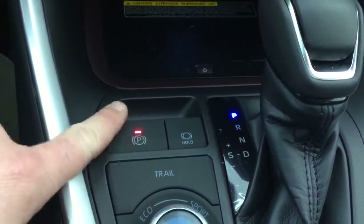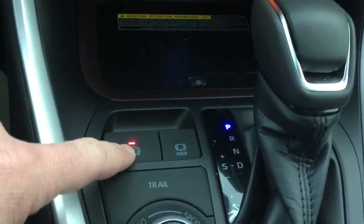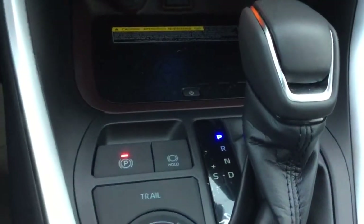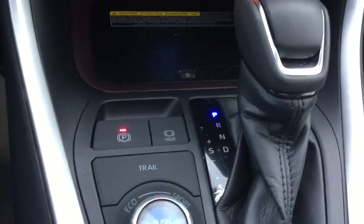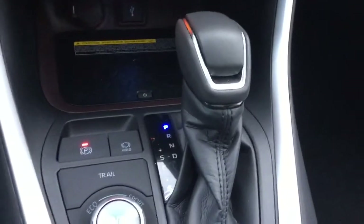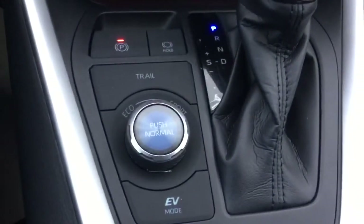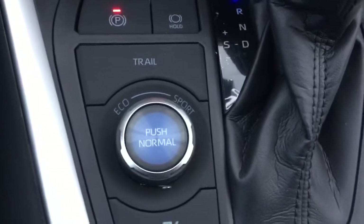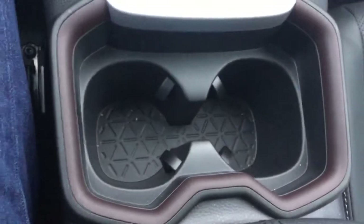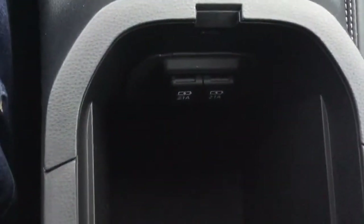For anyone new to this, the parking brake is no longer a stick — it's simply a button. If you want to learn more, ask one of the salespeople and they'll help you out. We've got a really nice leather-wrapped shifter, and we also have a couple of different drive modes, including EV mode — electric vehicle mode. We've got two cup holders, two more USB charging ports, plus a removable tray and quite a bit of storage space underneath.